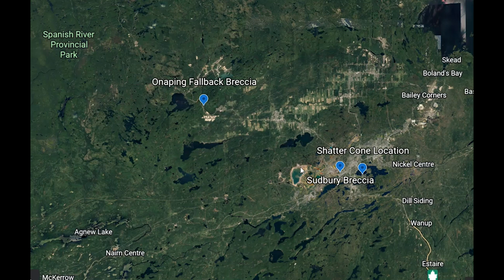Then we'll go and have a look at the shatter cones, which are in the basement rock - one of the things that occurs during impacts. There are cones due to the shock wave going through the rock that's hit by the meteor. We'll also look at the Sudbury breccia, which is material that was broken up at the base of the crater due to the meteor impact.